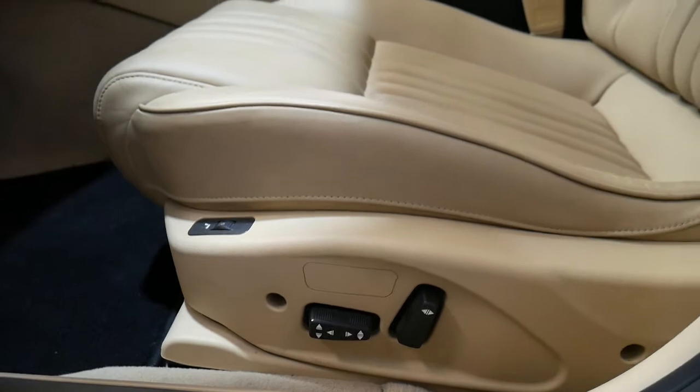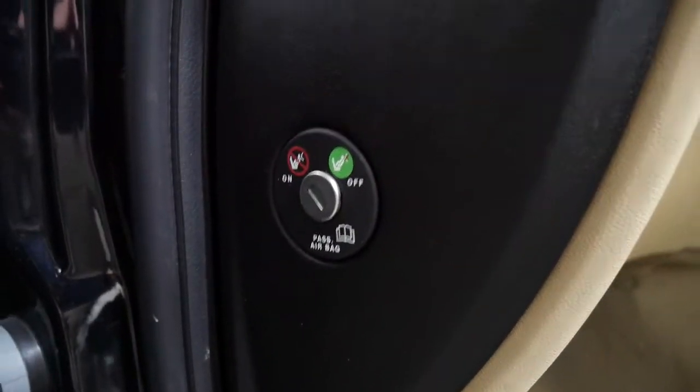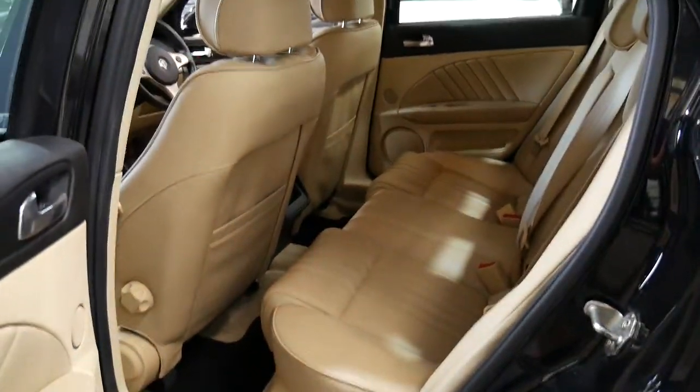You've got electric seats with heating for the driver and passenger. You can turn the airbag on and off for the passenger — in Europe you can put a baby seat in the front of some cars. The leather interior is in immaculate condition, black with cream.